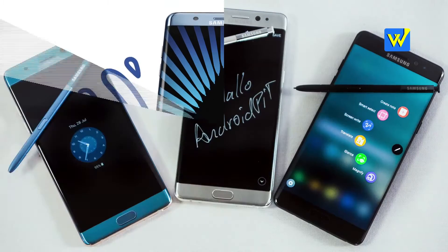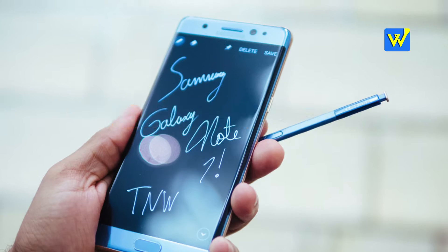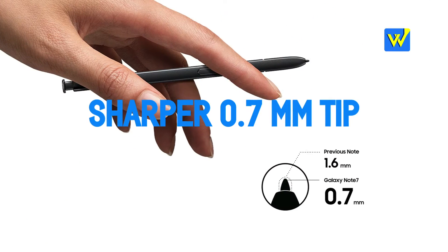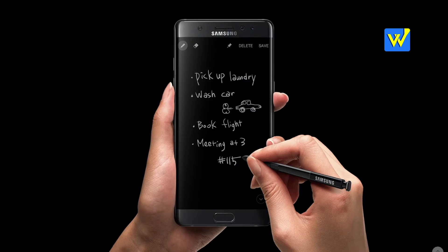Number 8: A Note series cannot come without an S Pen, and this S Pen is also water resistant. It feels exactly like a pen and has a sharper tip than the last one, with a 0.7mm thickness.